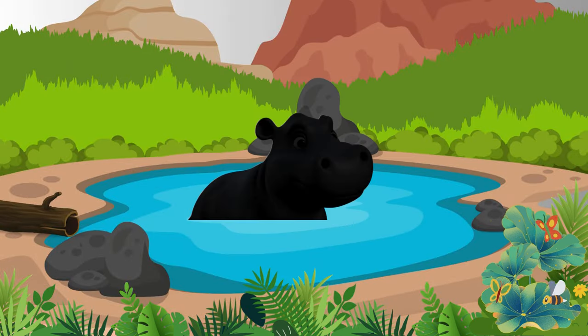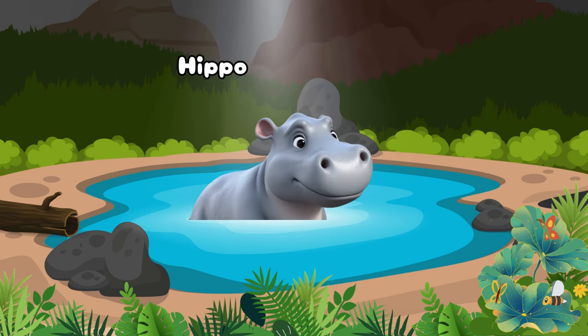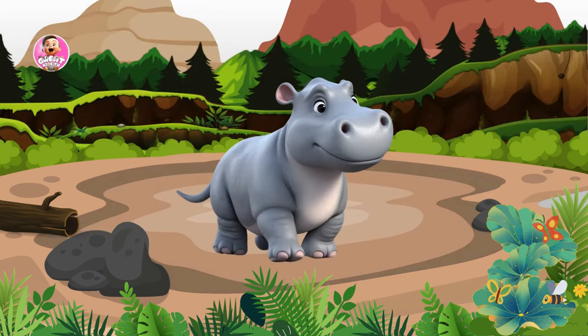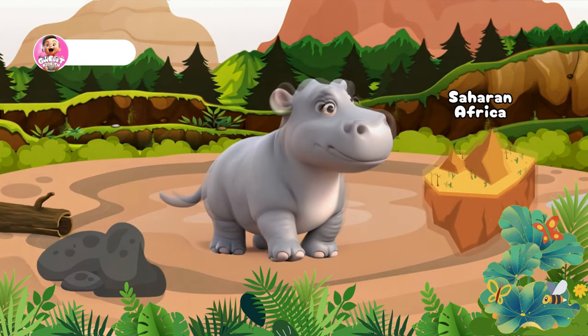Look, there's an animal swimming, commonly known as a Hippo. Hippopotamus is a large, semi-aquatic mammal native to Sub-Saharan Africa.